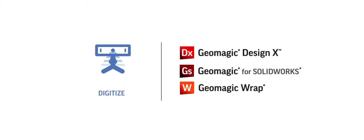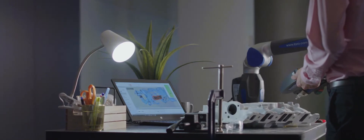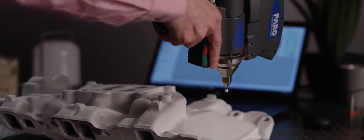Whether you're looking for the whole reverse engineering package of Geomagic DesignX, the surfacing expertise of Geomagic Wrap, or prefer to stay in your familiar SOLIDWORKS environment using our Geomagic plugin, we give you the fastest path from scan data to 3D model.